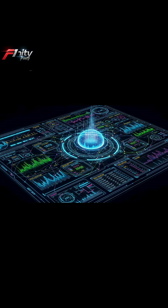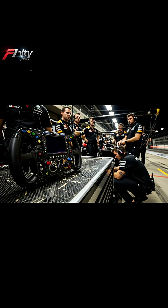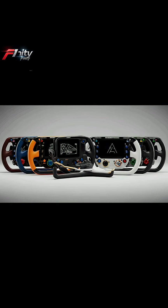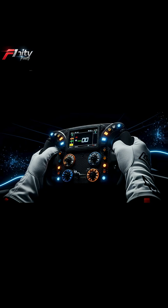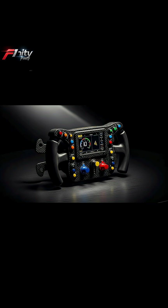Finally, each wheel is hand-assembled by specialists, tested for hours, and calibrated to perfection. If it fails, the driver loses complete control of the car. That's why teams often carry five or more wheels per race weekend. So the next time you watch an F1 driver press a tiny switch at full speed, remember — that steering wheel isn't just equipment.